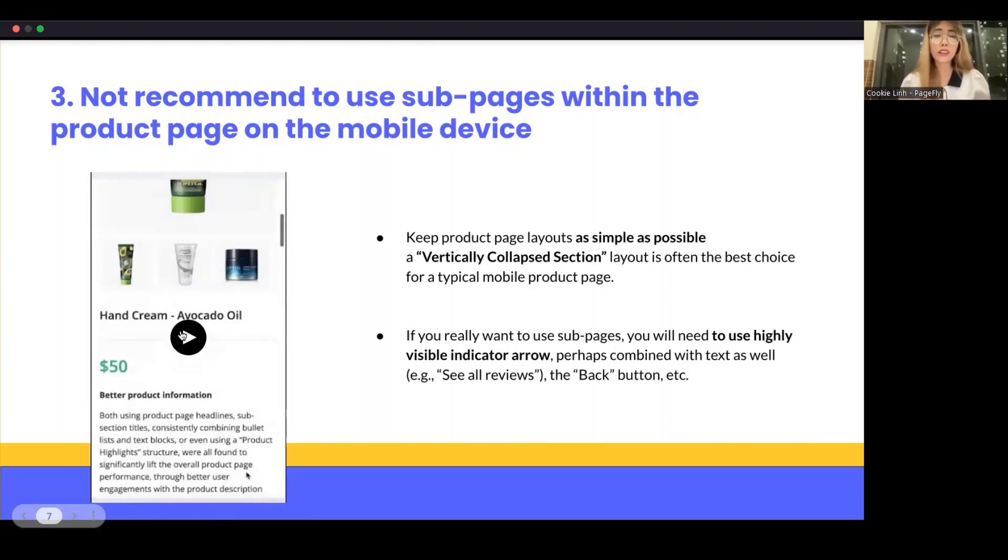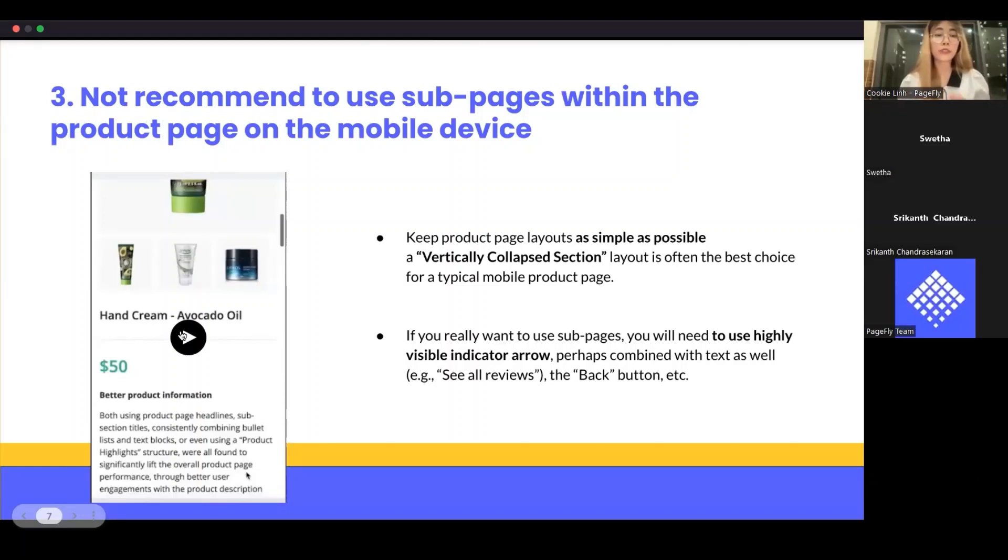However, many customers don't notice these subpages because they think the information they want is displayed on the main page. Therefore, major product sections should remain on the main page. For example, you can place store location or special offers in subpages. If you really want to use subpages, use highly visible indicators — combine indicator arrows with text, such as a 'See Reviews' button and a back button. Make sure the back button works as the customer expects: clicking it should redirect to the main product page, not back to the collection list.